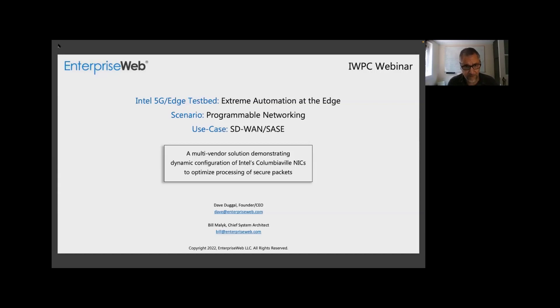I'm Dave Dugall, founder and CEO of Enterprise Web, and I'm joined, as you can see in the box, by Bill Malik — he's our chief system architect. He's going to actually do the live demo.